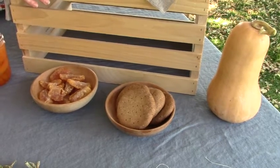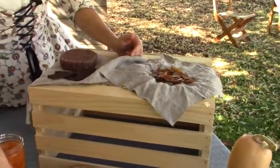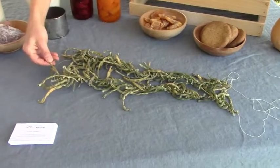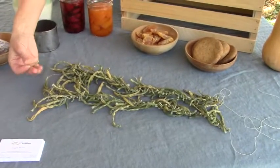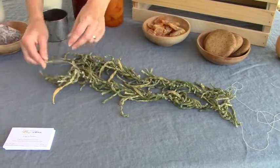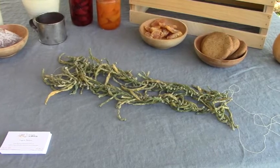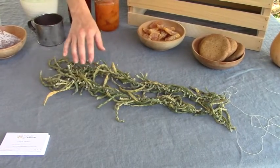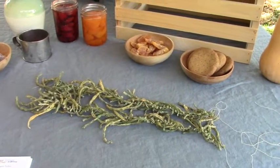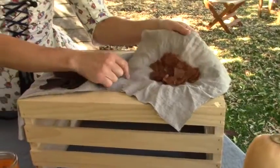Let's look at the dried beans — the leather britches that I hung up and dried. They are dry, but they lose color. Now I would blanch beans before drying them and they don't lose that much color, but these are already kind of losing color.